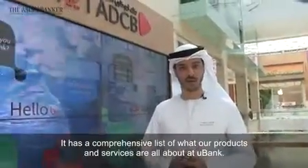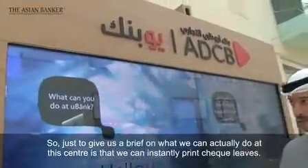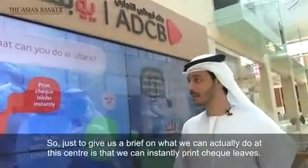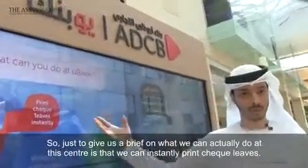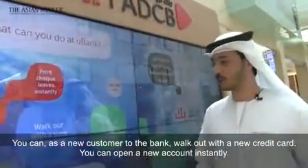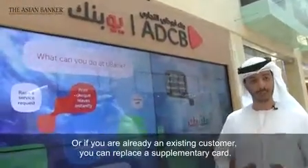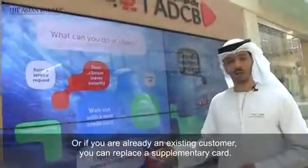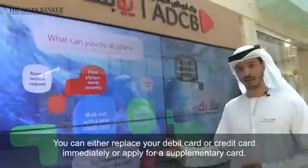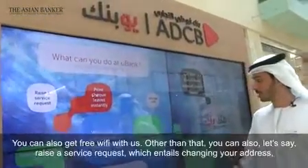A comprehensive list of what our products and services are all about at U-Bank. Just to give a brief on what we can actually do at this center: we can instantly print check leaves. As a new customer to the bank, you can walk out with a new credit card. You can open an account instantly, or if you're already an existing customer, you can replace a supplementary card, replace your debit card or credit card immediately, or apply for a supplementary card.